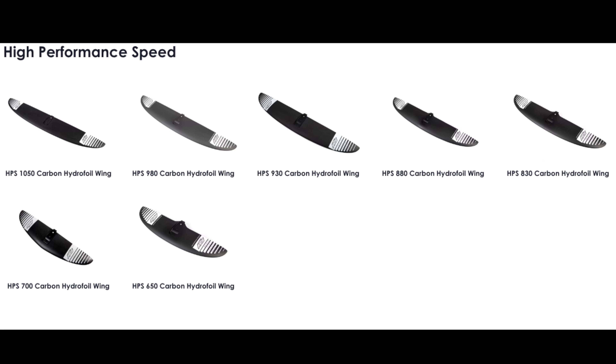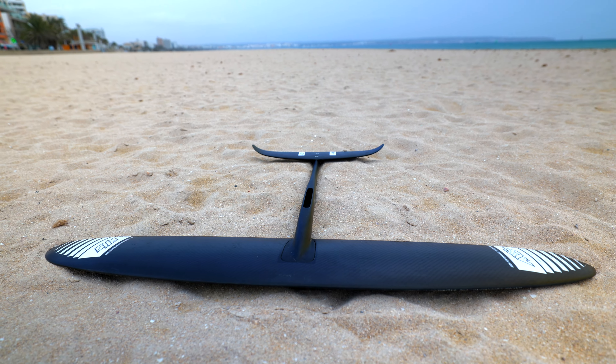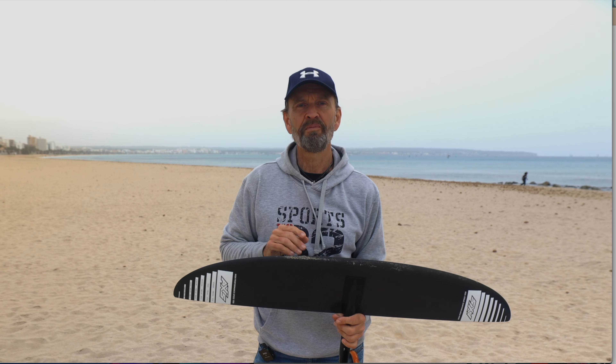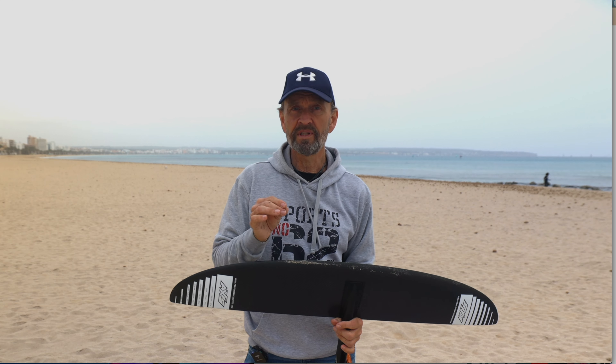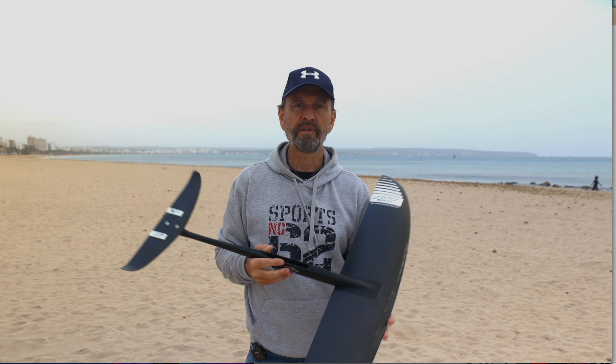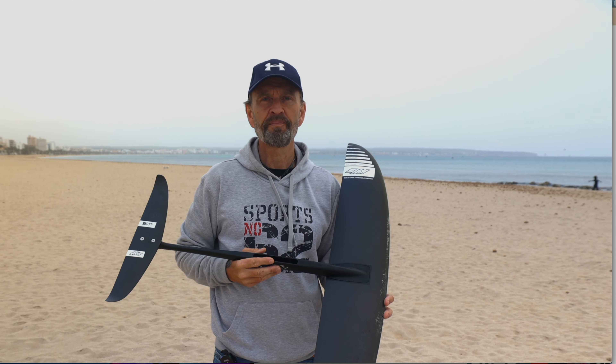Axis have had great genuine success with their high aspect HA front wings. With the high performance speed series HPS they have sizes 650, 700, 830, 930, 980, and 1050. I have extensive experience with the 1050 — it is a front wing at 1050 square centimeters with an aspect ratio of 7.55. The Axis HPS 1050 looks to an innocent bystander like just a smaller version of the 1150, right? Wrong. Nothing could be more wrong. Even I, who owns both these foils, didn't understand the huge difference between them, not until I had tried the 1050 properly and in comparison to the 1150.